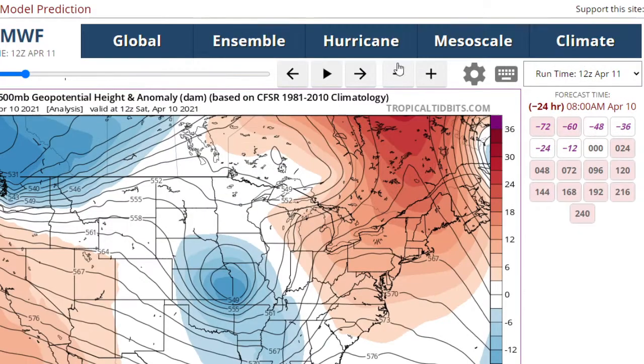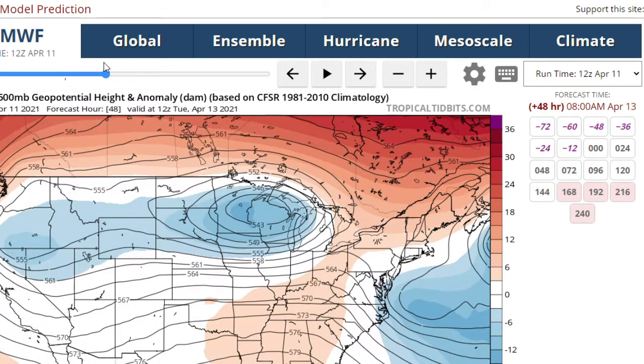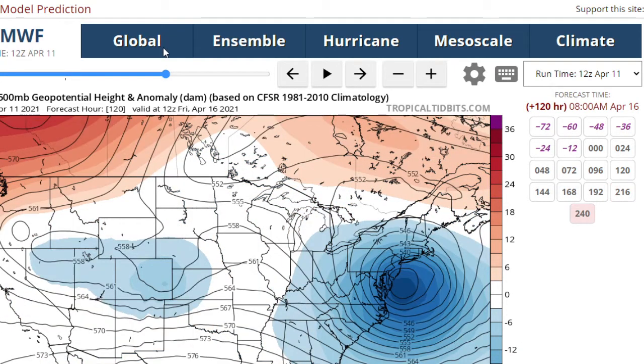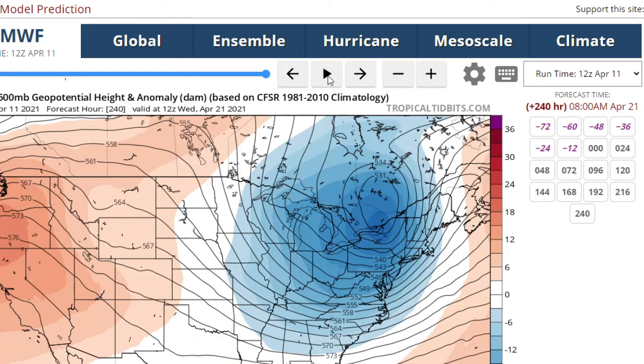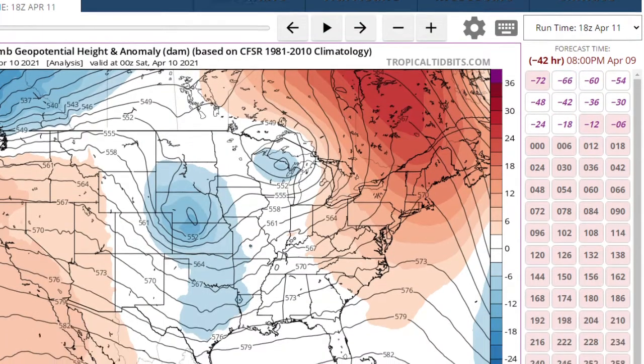Let's go look at the European model and see how they look as far as that goes. So here is the European model — it does push that out, we get a dry day on Tuesday. But then here comes the next one Thursday into Friday, and that looks like quite an intense storm that's going to form there. And then the troughiness just hangs around as you can see. So that means we're going to be dealing with colder temperatures and lots of precipitation. Maybe some breaks in between — hopefully we can get a few sunny days. But it doesn't look all that great.